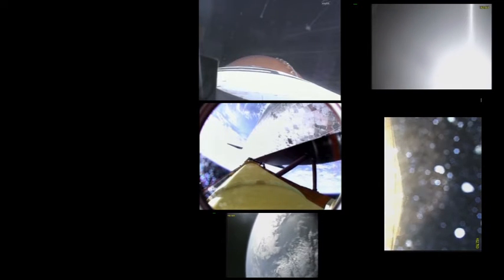Discovery now getting a boost into orbit from its twin orbital maneuvering system engines on either side of the shuttle's tail. These two engines will burn for two minutes and 32 seconds. Two-engine TAL — we do have updates to your no-comm mode boundaries, and we did launch late into plane one, our only plane. The contingency abort boundaries we'll use are in-plane plus 230.